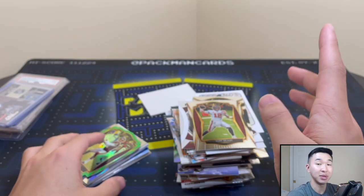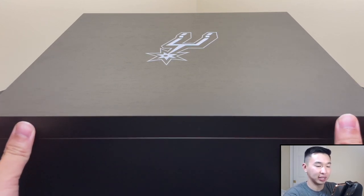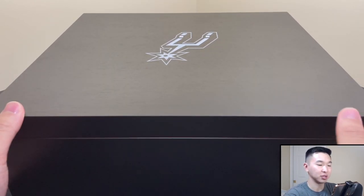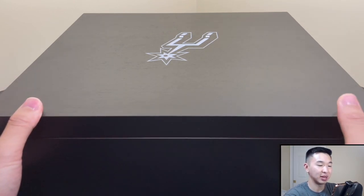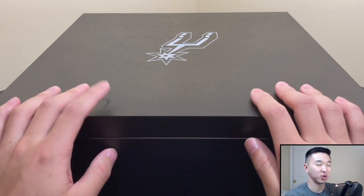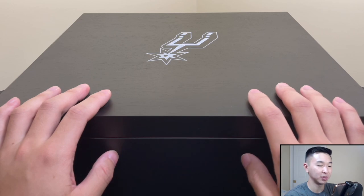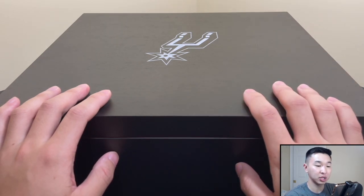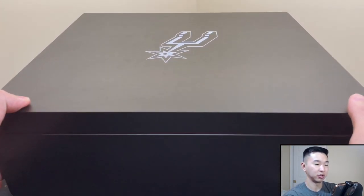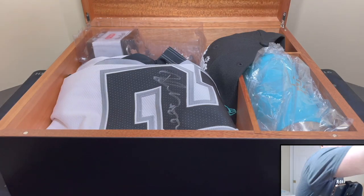Now let's clear the table and get the big box from an NBA team. It opens with little magnets — it's a huge wooden box. This is from the San Antonio Spurs. Big shout out to the Spurs — a class organization. You might be wondering what the Spurs would send to a Grizzlies fan, and it's something very, very nice. I was really surprised by this.